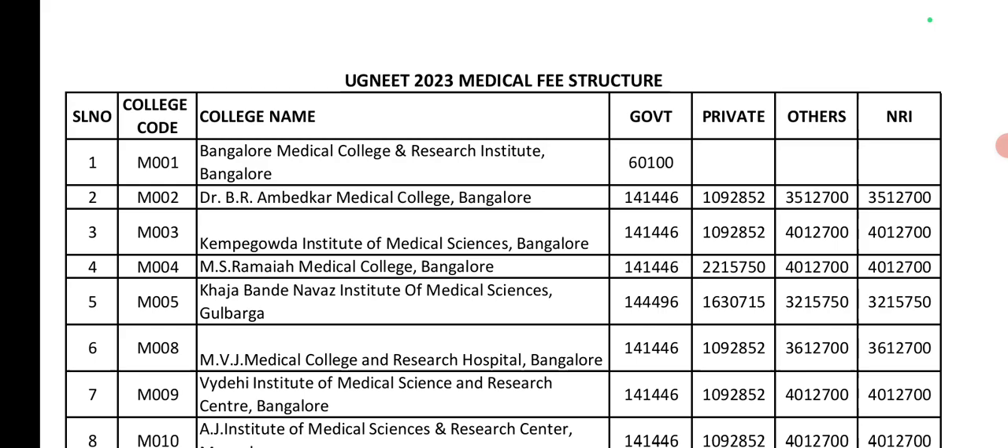The third type is others, which are management seats. The fourth type is NRI seats. Usually, management seats and NRI seats have a higher fee structure. Now let us see the fee structure for each type of seat in particular colleges.